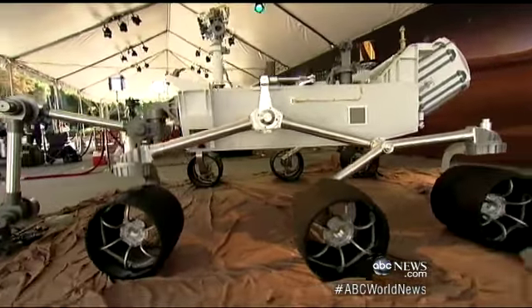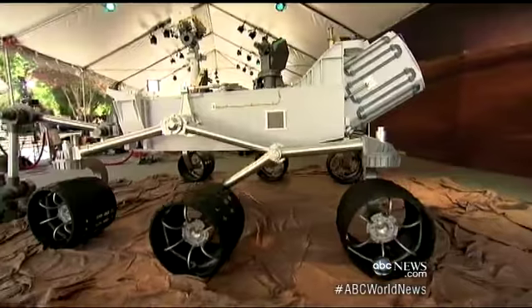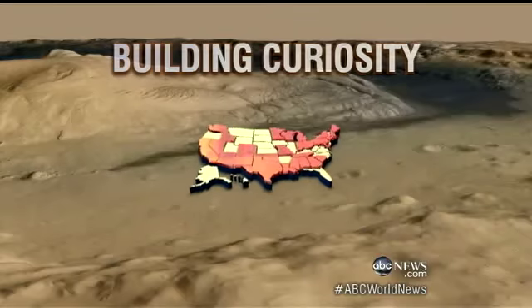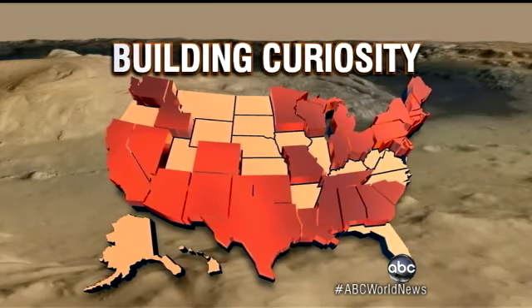And nearly all of this $2.5 billion mission was made in America. There is something uniquely American about what it takes to put a rover like this on Mars. What it takes are companies in 33 states, coast-to-coast.